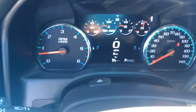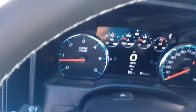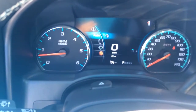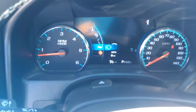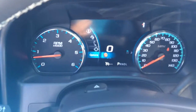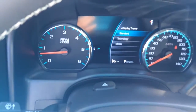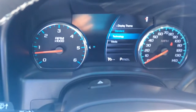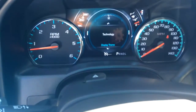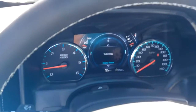Here's your driver information center — it does have about 8 miles on it. It gives you the functionality of being able to get your information, your audio, your phone, your navigation, and your settings. You can have a standard theme or a technology theme. Pretty customizable to the way you want it.